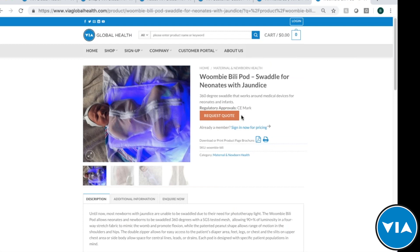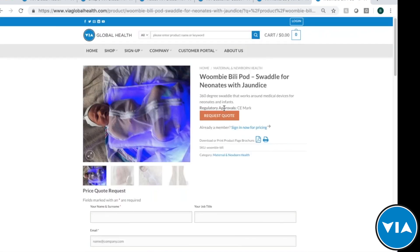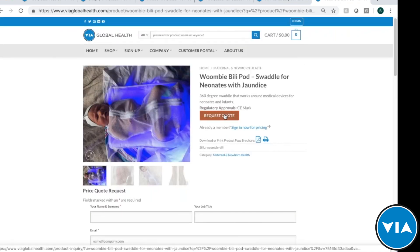The Request a Quote button is for those not yet verified distributors with Via — medical providers, NGOs, and smaller groups looking directly for this product. Fill in your information and a team member or one of our distributors in your market will follow up with a product quote and shipping details. If you are a verified distributor, you'll see the price directly once you're logged in, making the transition very simple.